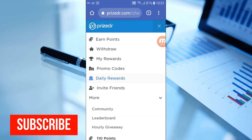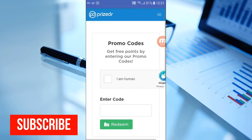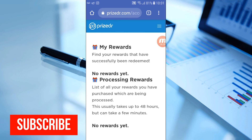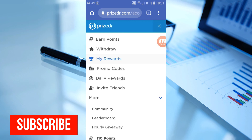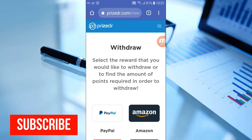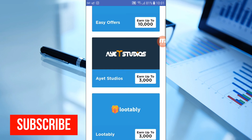For promo codes — if you participate in an offer, they give you a promo code. You come here, enter the promo code, and redeem it into your account for rewards. The reward area shows everything you've earned from participating in surveys. For the withdrawal area, you can select any gift card amount you want — I usually use PayPal because it's real money you can transfer to your bank account.